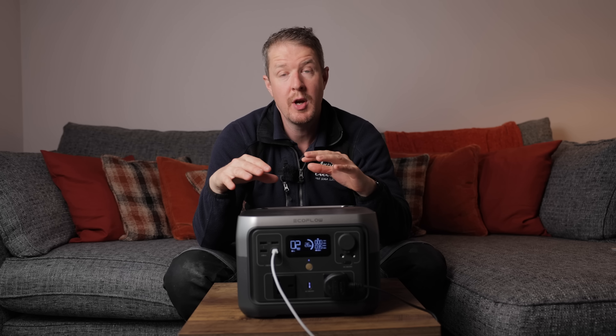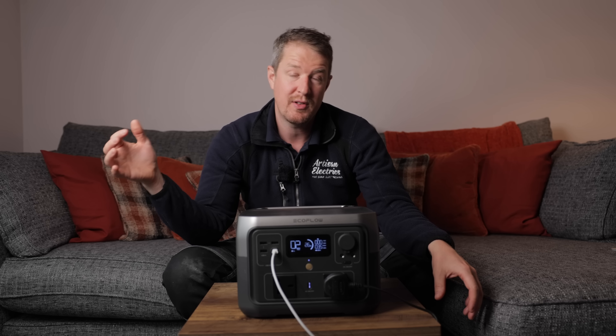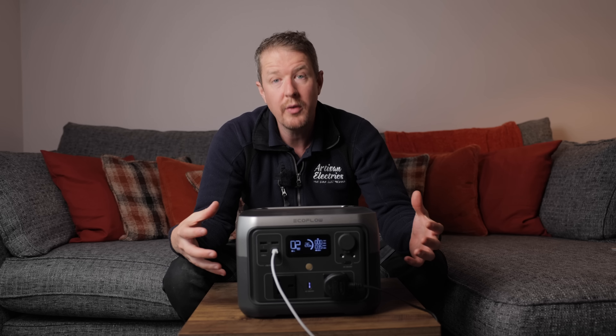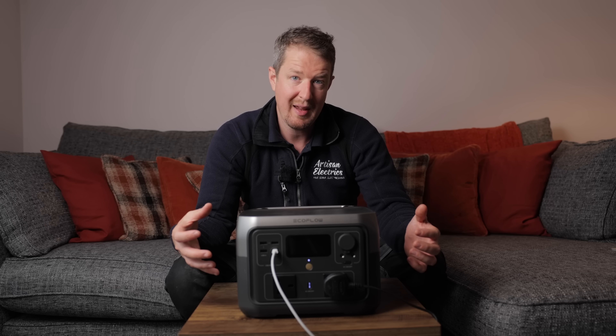The River 2 Max is the mid-range option. They have two other products either side of it: the River 2 with slightly less capacity, and the River 2 Pro at the top end with an even bigger capacity — 800 watt output and 768 watt hours of battery capacity.